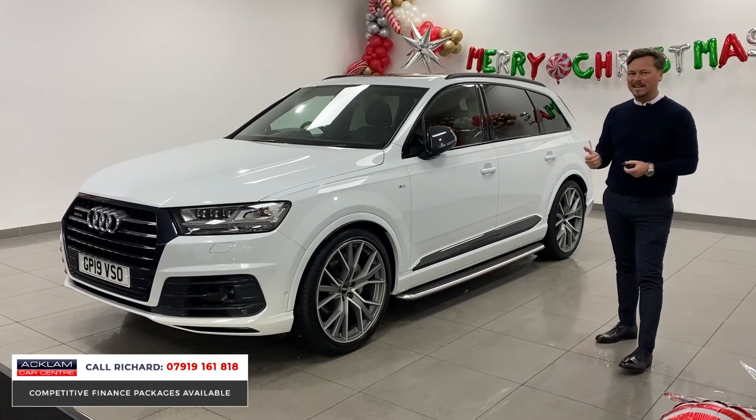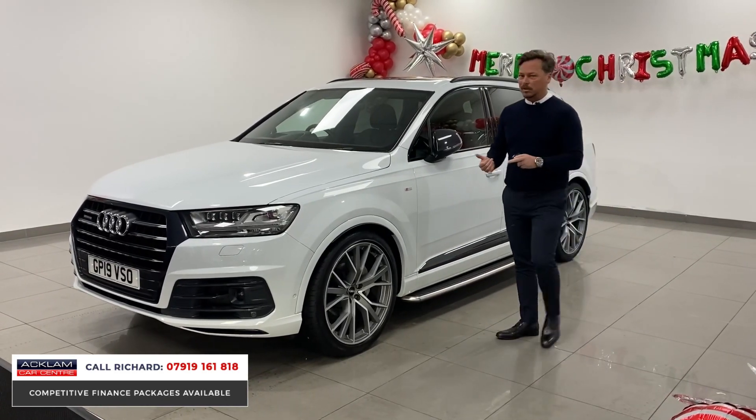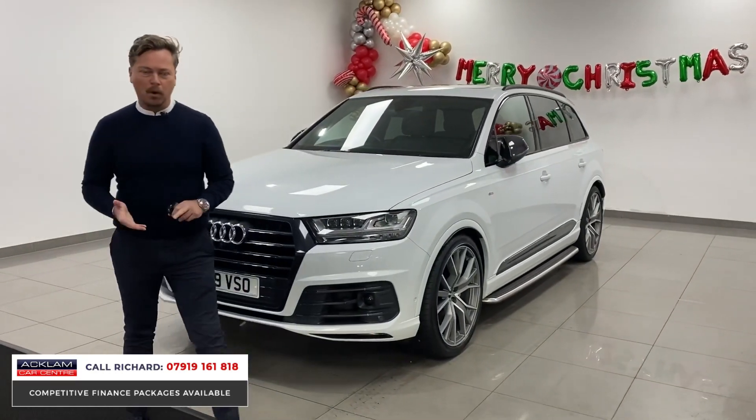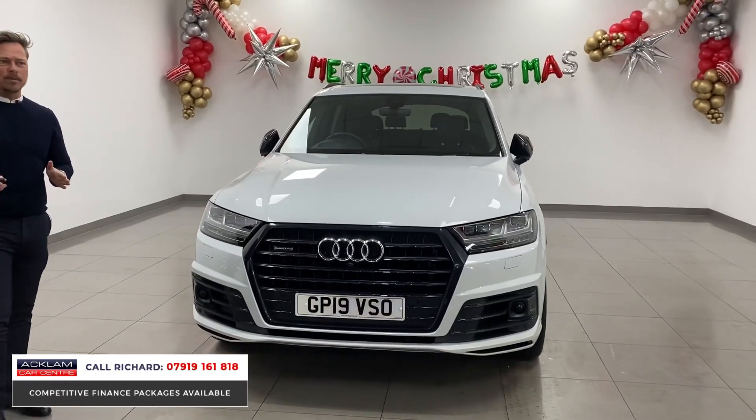This car is a 50 TDI Quattro. In old-school Audi terms that means it's a three-litre diesel engine producing brilliant fuel efficiency, great power and performance. It's seven seats, and this one being a Vorsprung has every option you could want from a four-wheel drive.